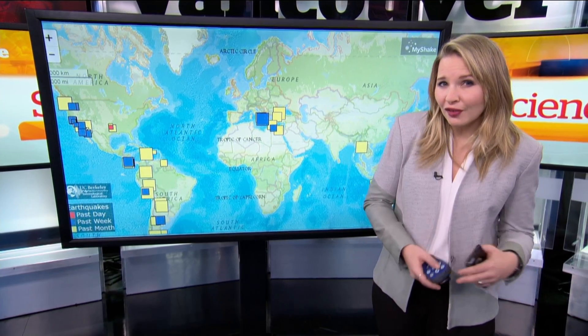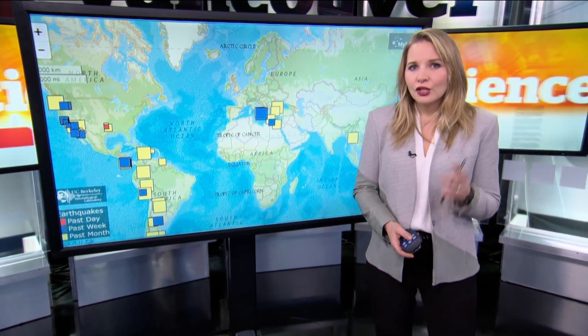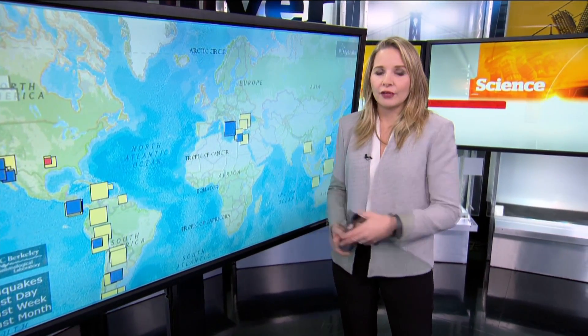Smartphones can record waveforms related to earthquakes of 2.5 magnitude, which would often go unnoticed by an individual. So far, the app has already made great strides in collecting earthquake data from across the world.